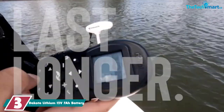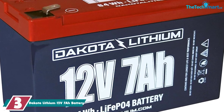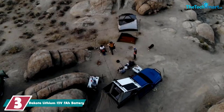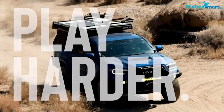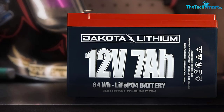At number 3, we have the Dakota Lithium 12V 7Ah battery. Dakota's batteries are top-notch and affordable. This is our pick for a budget battery — not because it's lower quality than the others. At 7Ah, this is designed to simply be a smaller, more efficient battery and the price reflects that. For a lithium-ion battery, you won't find a better mix of price and quality.